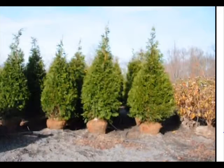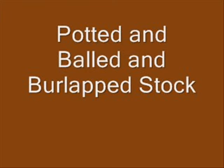You can pick up small liners, which are in 3 gallon pots, or we can sell you transplants and trees up to 20 feet. We do deliver and plant to eastern U.S. states. We have both potted and balled and burlap stock in the Green Giant. Give us a call at 215-651-8329. This is Highland Hill Farm.